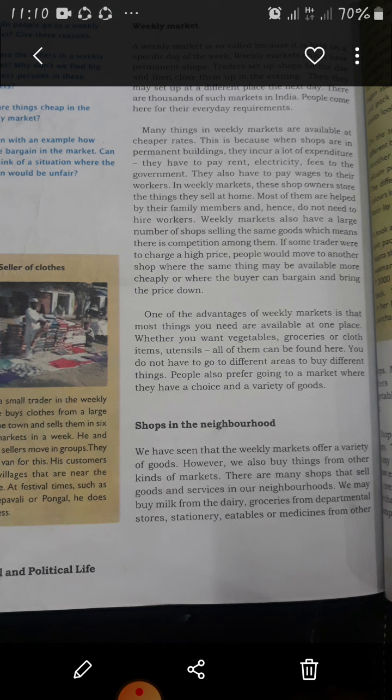These days in many urban areas you also have large multi-story air-conditioned buildings with shops on different floors, known as malls. In these urban markets you get both branded and non-branded goods. Branded goods are quite expensive, often promoted by advertising and claims of better quality.